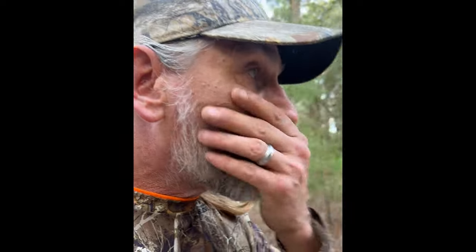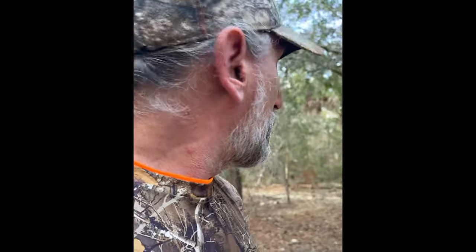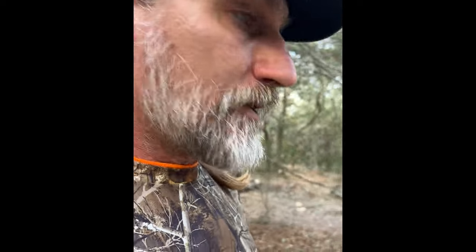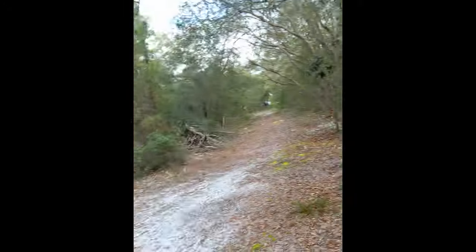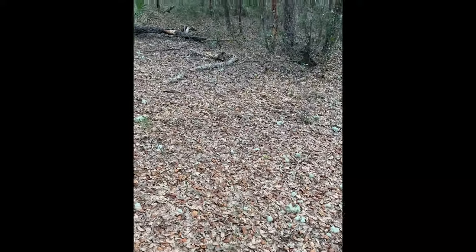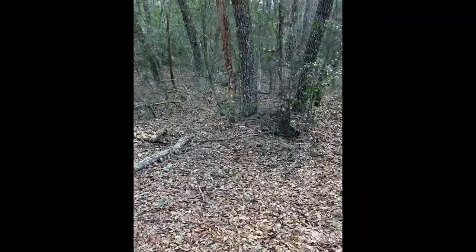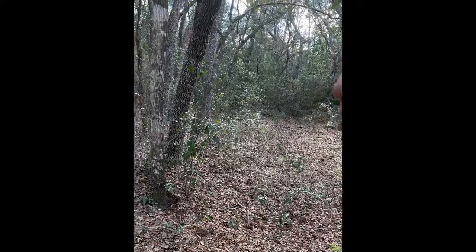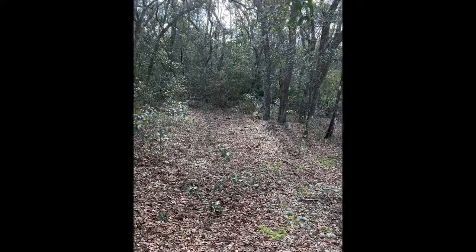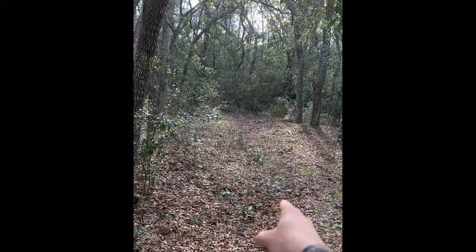I've been doing so much scouting that I have a good idea what to look for. What makes it different is you can really see the trails in and out of this property. See this trail? Heavy trail right here. I only saw one or two trails like this coming into the property.